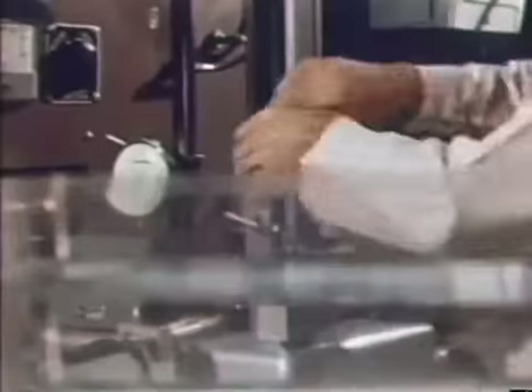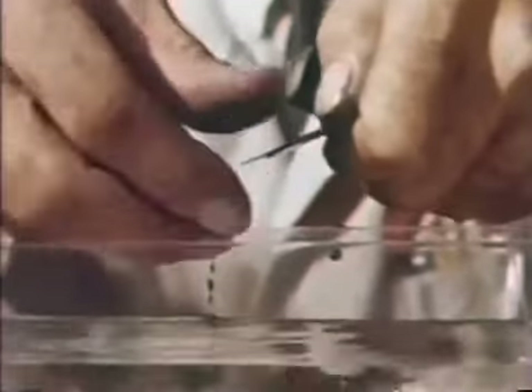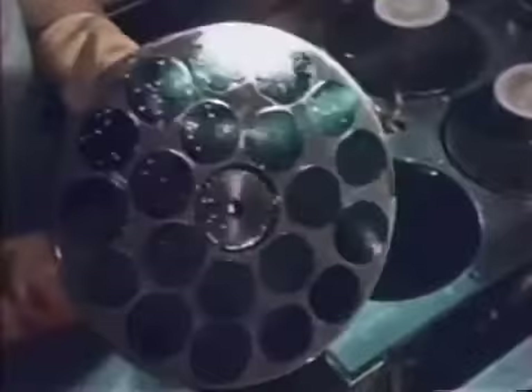We cut this into thin wafers about 12,000ths of an inch thick using a diamond saw. After cutting, the wafers are very carefully polished so you end up with a mirror-like surface, which is essential in the preparation of the integrated circuits.